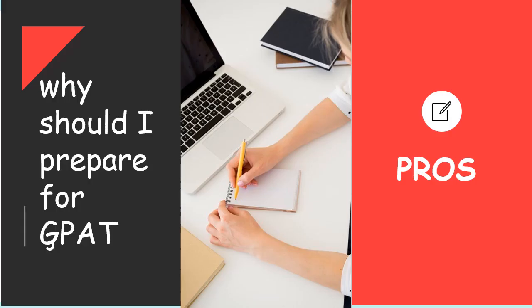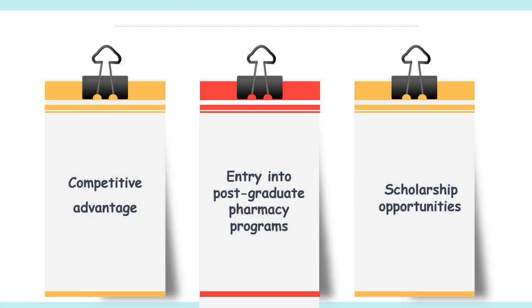The first thing is: why should you prepare for GPAT? What are the pros? The first benefit is a competitive advantage. The pharmaceutical industry is highly competitive, and having a good GPAT score can give you a competitive advantage when applying for jobs. Employers often look for candidates who have a strong academic record and have performed well in competitive exams like GPAT. Scoring well in GPAT will also increase your chances of getting admitted to reputed post-graduate programs.